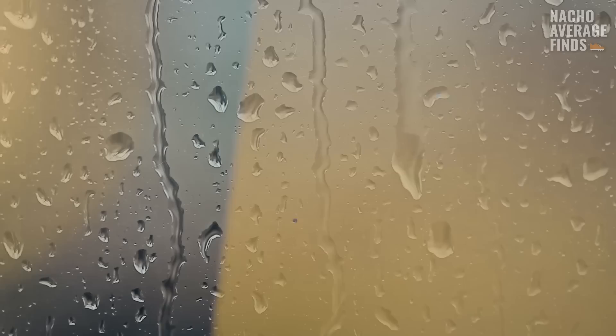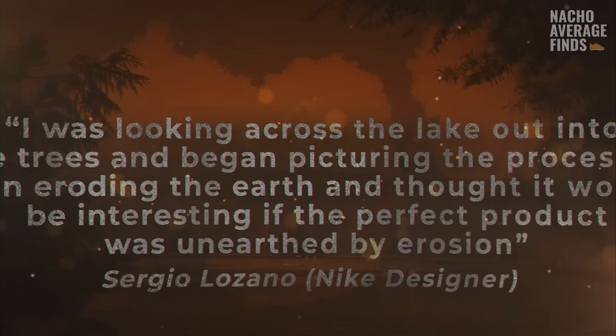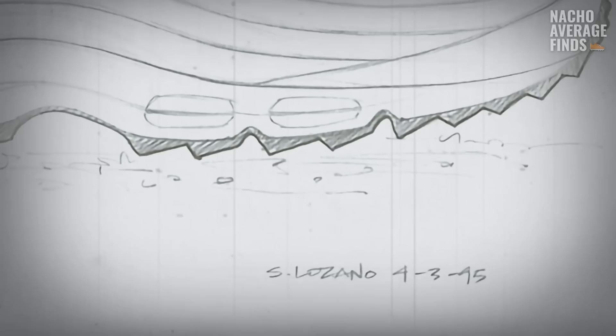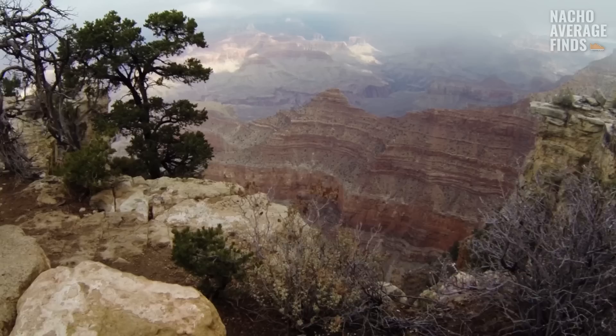It was a rainy day at Nike headquarters in Beaverton, Oregon, and Sergio Lozano was staring out into the world from his office window — inspiration struck. He described: I was looking across the lake out into the trees and I began picturing the process of rain eroding the earth, and I thought it would be interesting if the perfect product was unearthed by erosion. This sketch, dated April 3rd, 1994, shows Lozano's creative process. The upper has layers upon layers that are slowly revealed — he imagined the walls of the Grand Canyon slowly eroding from water.